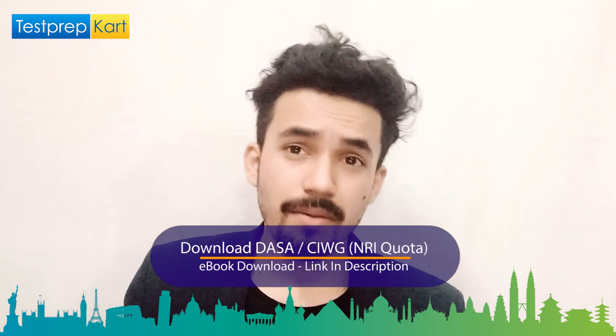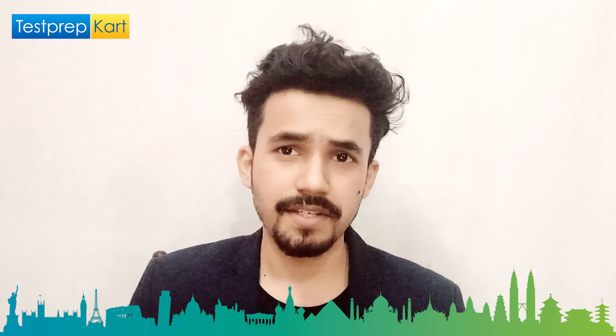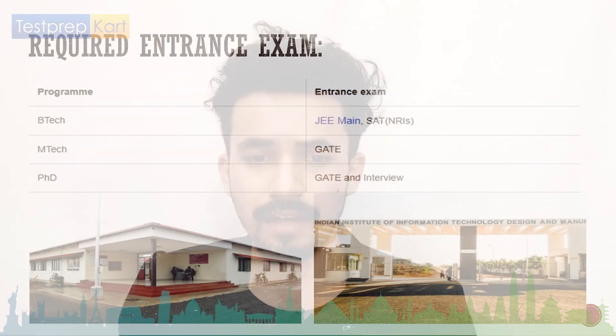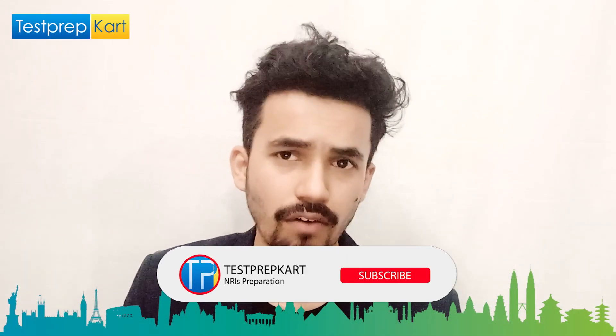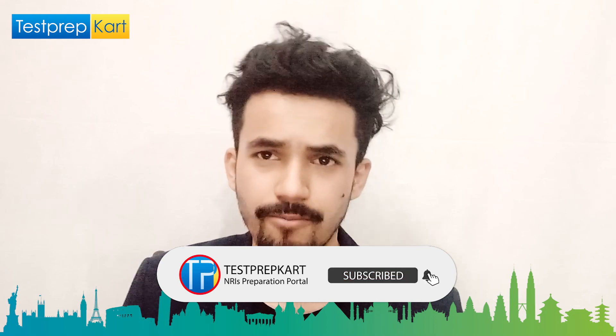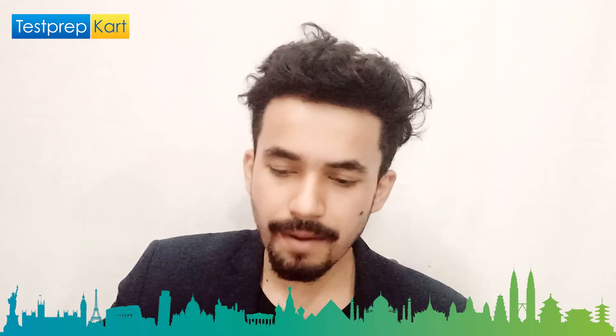Clearing the required entrance exam is mandatory. For BTech, it is JEE Mains; for NRI students, it is SAT. If you fail to clear these, you will not be granted admission. For MTech the required exam is GATE, and for PhD it is GATE along with an interview and UGC NET. You must clear the cutoff to be called for counseling.